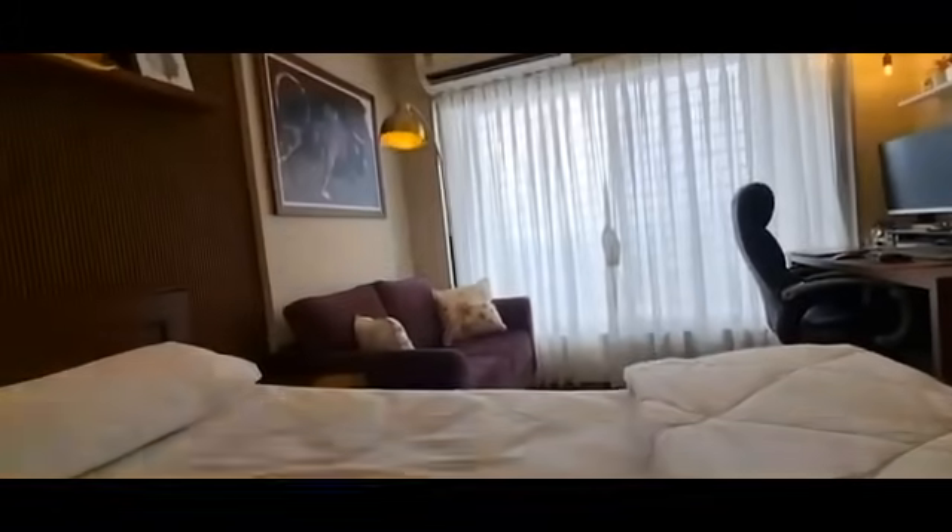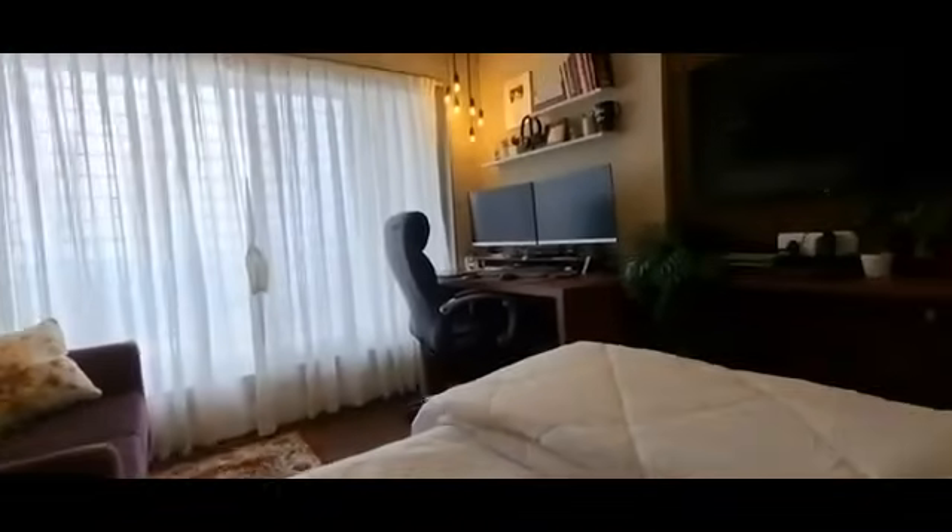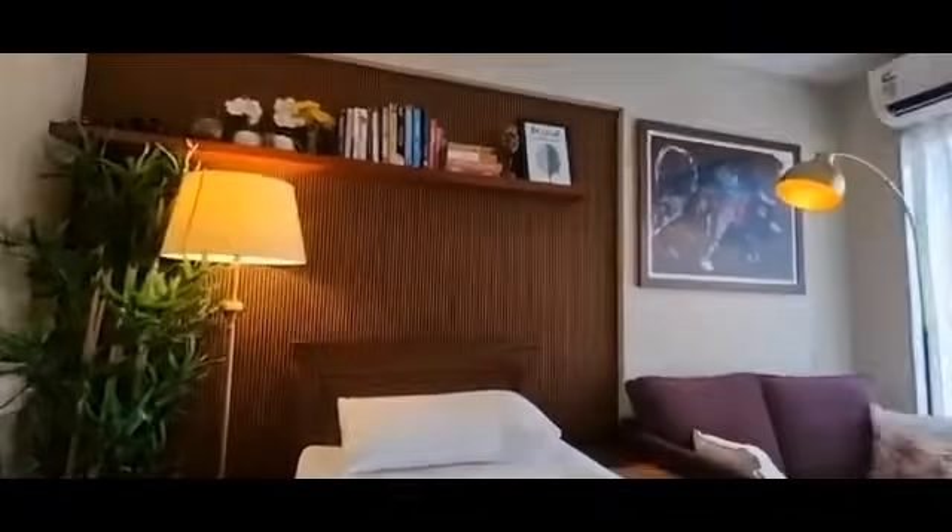This is the 360-degree view of my trading room. Let me take you to each corner to show you what new things I have added. The first thing you can see is that I changed the entire wall color. Earlier it was blue, and now I changed it to beige because this gives you calmness and freshness during the trading hours.